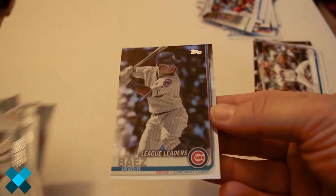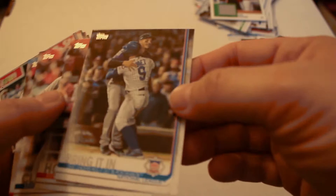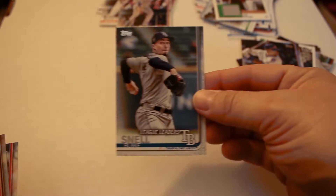Javi Baez refractor card — nice little refractor. Gleyber Torres Greatness Returns, Matt Chapman, 35th Anniversary, Joe Mauer jersey card — not numbered. Back to Javi Baez league leader. Featuring Javi Baez, Rhys Hoskins, Mike Clevinger, Mike Clevinger, Byron Buxton, Jay Bruce.